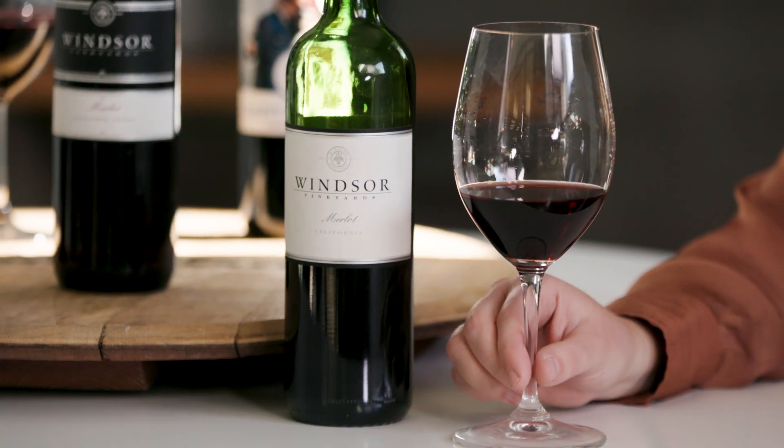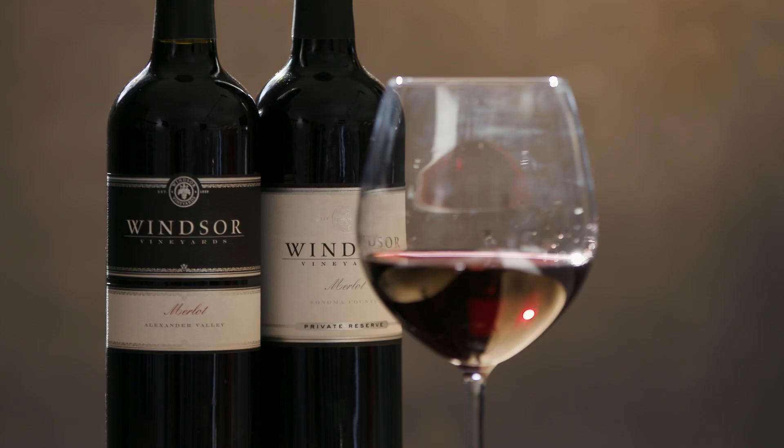Hi, my name is Melissa and I'm here to tell you about my favorite Windsor Vineyard varietal, which is Merlot. It's my favorite because as soon as I hear Merlot, I picture myself in front of a fire or on a really nice dinner date enjoying a glass. It's one of those varietals that just warms you up right when you have a sip.